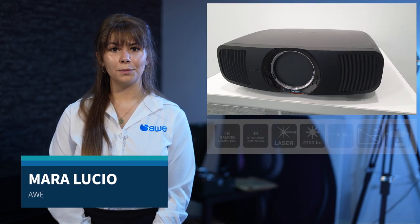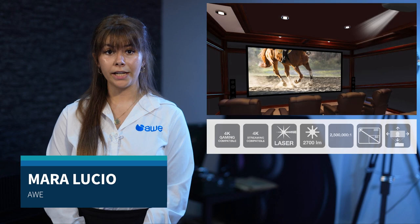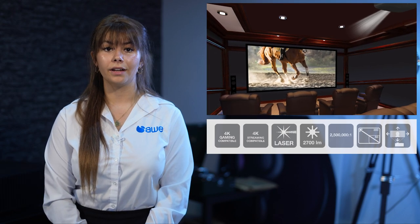Film, sport and gaming fanatics will all revel in this powerful projector's impressive display. A combination of high-end technologies come together to deliver exceptional image quality.